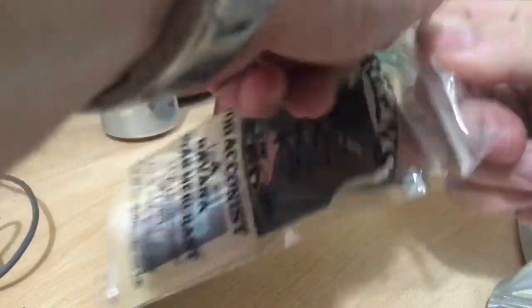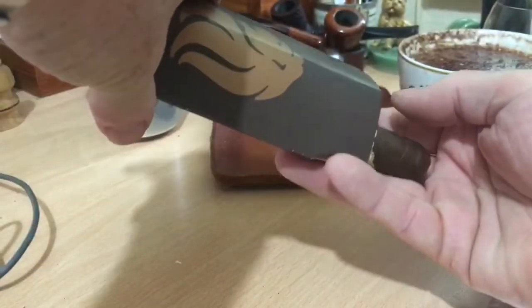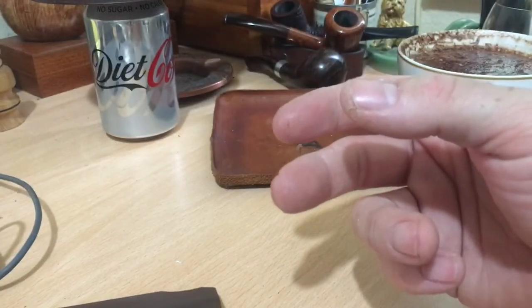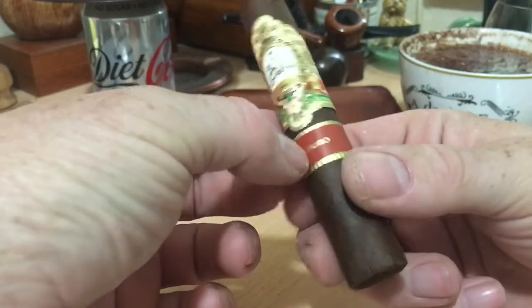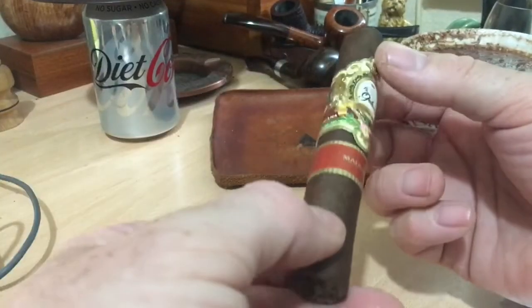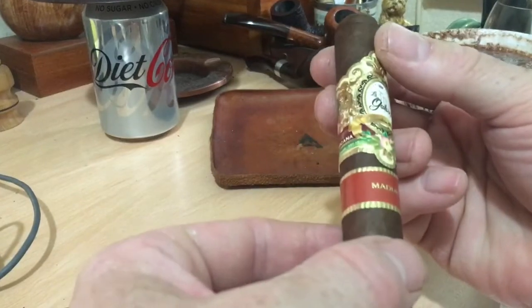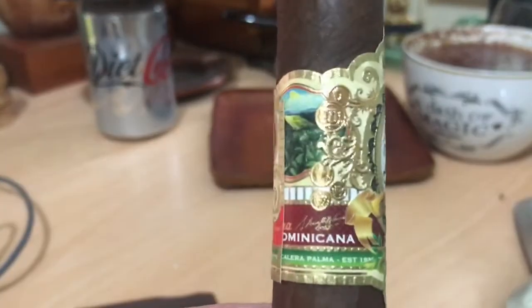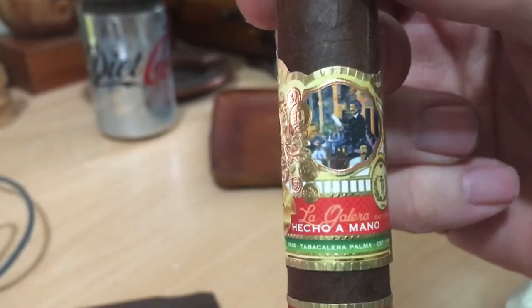And we have a cigar — La Gallera Maduro, Yeshua Amano, made by hand, Dominican Republic. Very nice. Good size — I like that size. It's not a 54; that's probably a 50, which is perfect, maybe a 52. 54s can sometimes get a bit much. I really do like that artwork. Some of these bands are just phenomenal — how much goes into their creation.